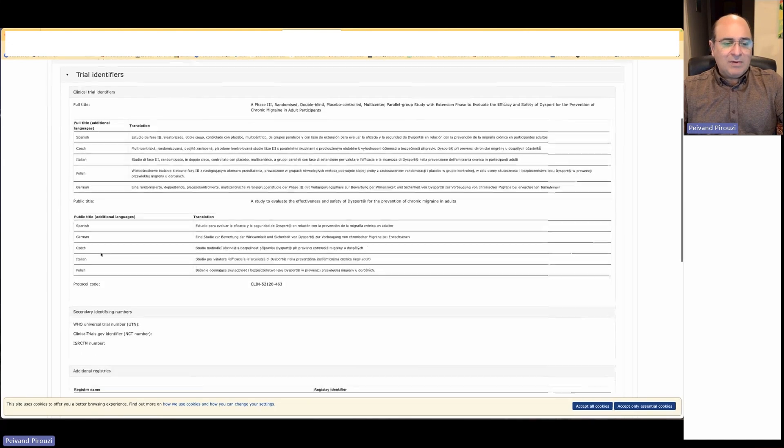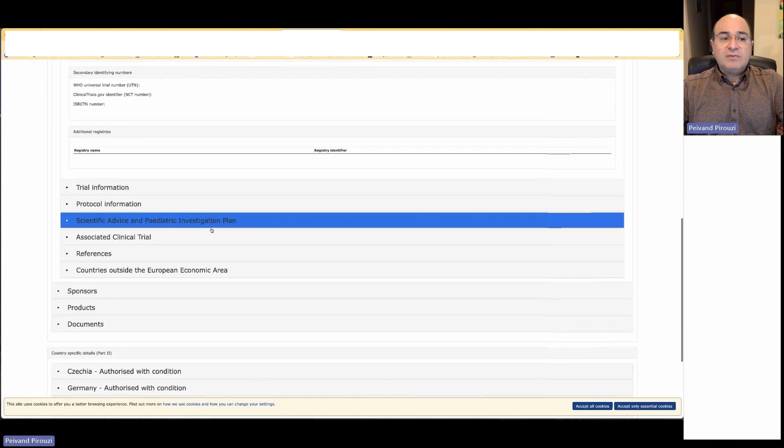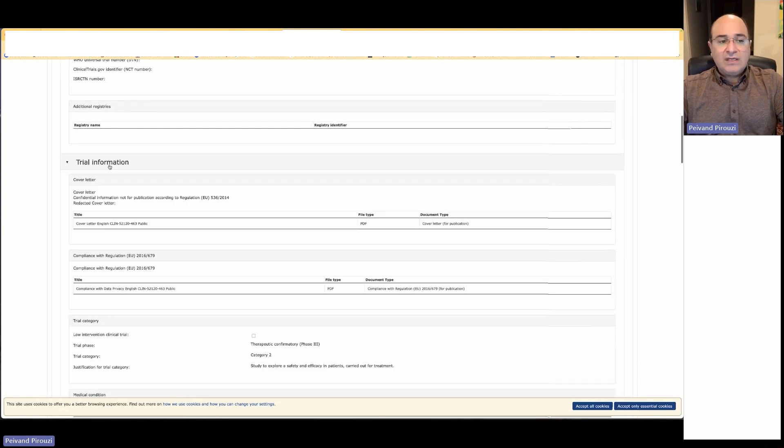The public titles are different because they are translations of the study title. You also have more information about the trial itself. You have the cover letter, which you can open and read in PDF format. This shows how important public information is — you have access to the cover letter from this company.